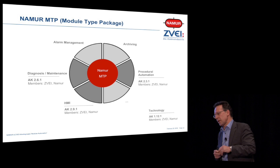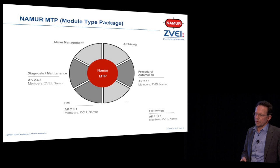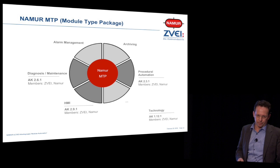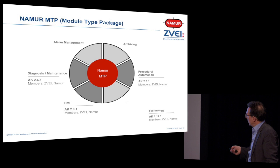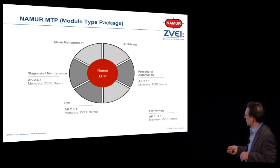The NAMUR MTP has several aspects: HMI, diagnosis, maintenance, alarm management, archiving, procedural automation, and should be open to other parts. At the moment, the focus is on diagnosis, HMI, and procedural automation. The rest, as the end users said, can come later — those are the big nuts to crack.